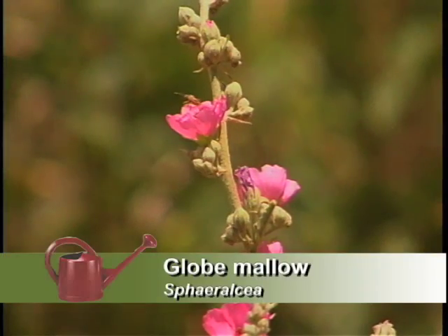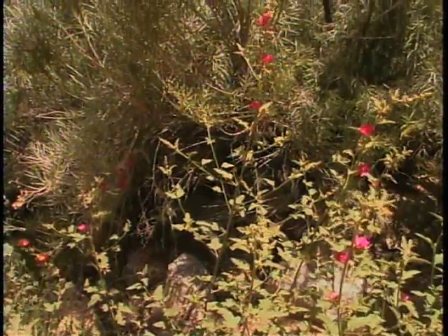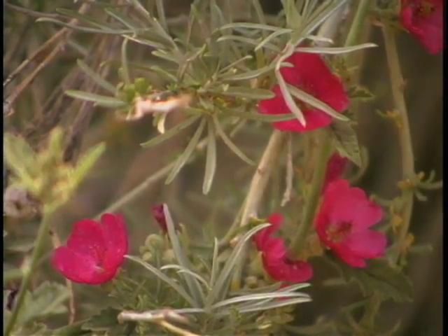And we've got the globe mallows. The pink does very well, and there's also a red variety. The red one's pretty — it's really striking, good and tough, and if you put it in the landscape in the right way, it is a real centerpiece for the landscape.